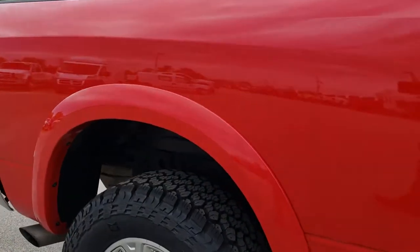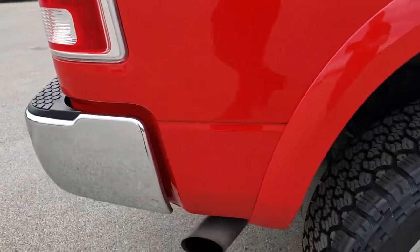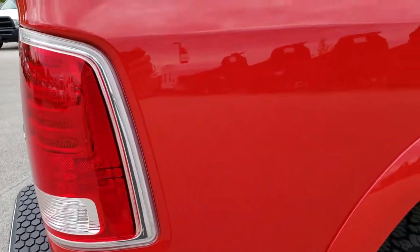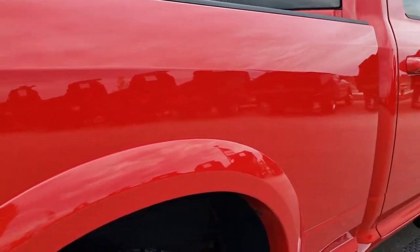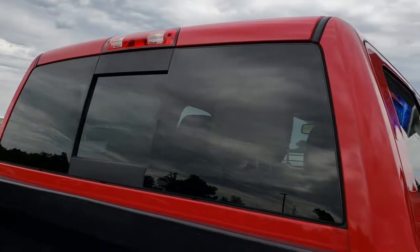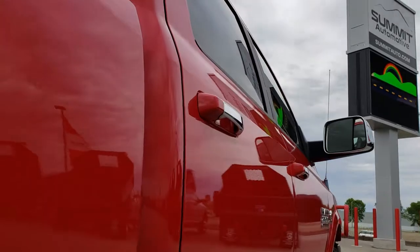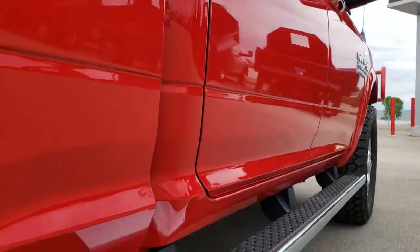We take these HD videos so if you are far away, or even if you are close by and just cannot make the trip down, you can still see the truck, hear the truck, and have confidence in the vehicle before you even get here. We sell a lot of these trucks out of state, so we want to make sure you are getting the most accurate representation possible.